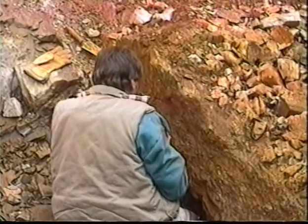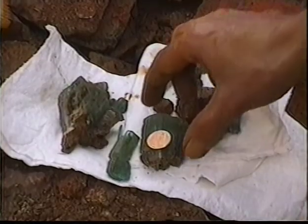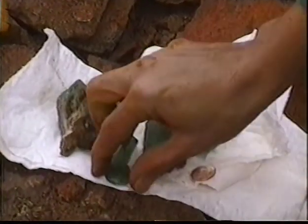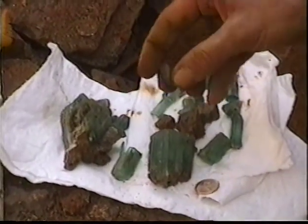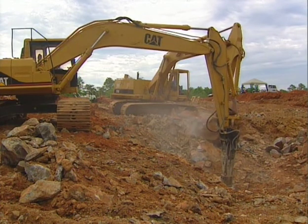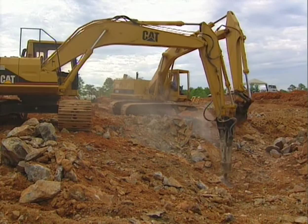Jamie Hill had finally found the treasure he was looking for — an entire cache of it. When he found the emerald pocket, he was weeks away from having his equipment repossessed. His water had been cut off, and he was about to lose his house. Today, Hill has been able to expand his exploratory hole in the ground into a full-scale emerald mine.